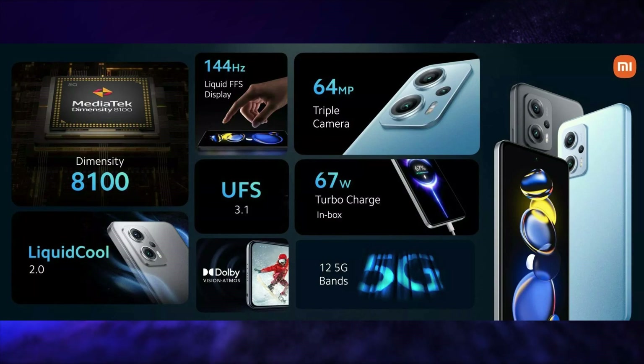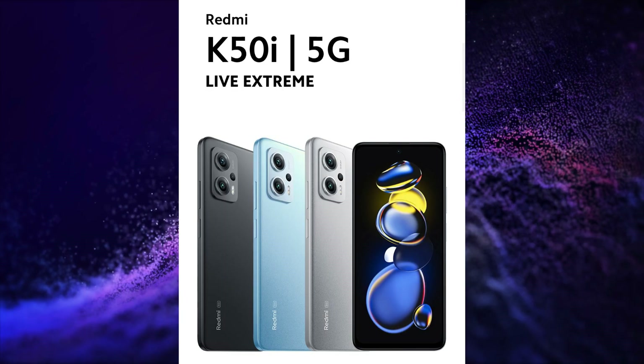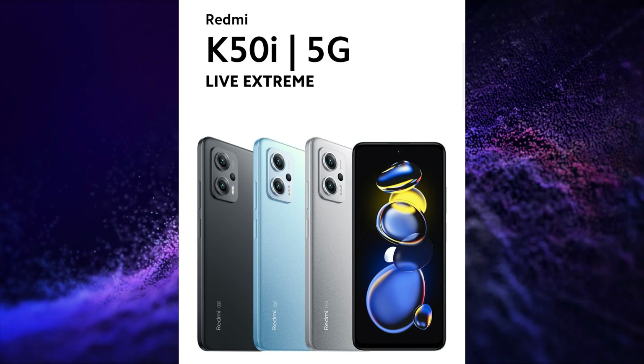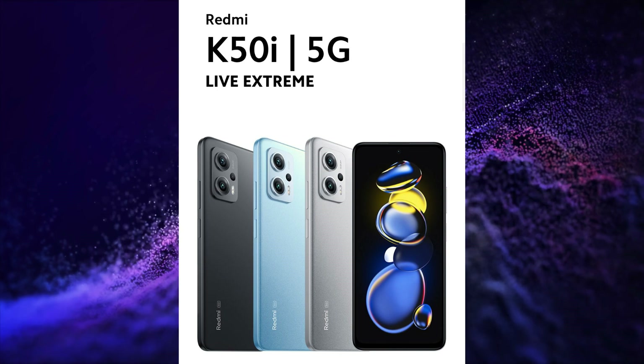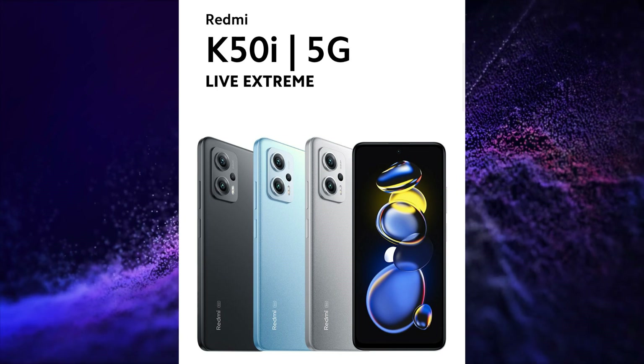It has a 64+8+2 megapixel triple rear camera setup, 16 megapixel selfie snapper, and a 5080 mAh battery with 67W fast charging support. It runs on MIUI 13 based on Android 12 with 2 major Android OS updates plus 3 years of security patch updates. It features LPDDR5 RAM with 11GB virtual RAM support, UFS 3.1 storage, Wi-Fi 6, Bluetooth 5.3 connectivity, and a 2268mm² vacuum chamber liquid cooling system.